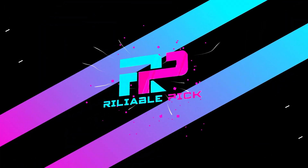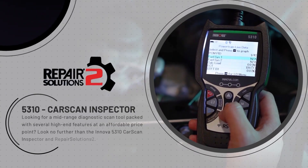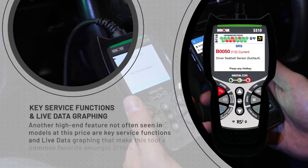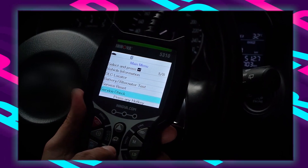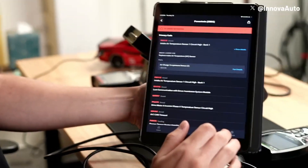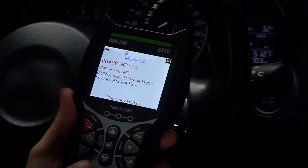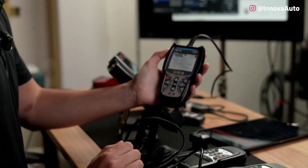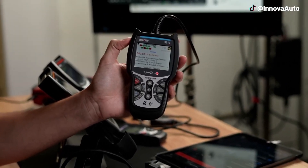Number 5: Innova 5310. The Innova 5310 OBD-II scanner stands out as one of the best OBD-II readers available, delivering a blend of advanced features and user-friendly design. Measuring 5.99 by 3 by 1 inches and powered by the vehicle itself, this scanner offers compatibility with both iOS and Android devices via the Repair Solutions 2 app. This app enhances the scanner's functionality by providing real-time fixes, maintenance schedules, and part purchasing options, making it an invaluable tool for both DIY mechanics and automotive professionals.